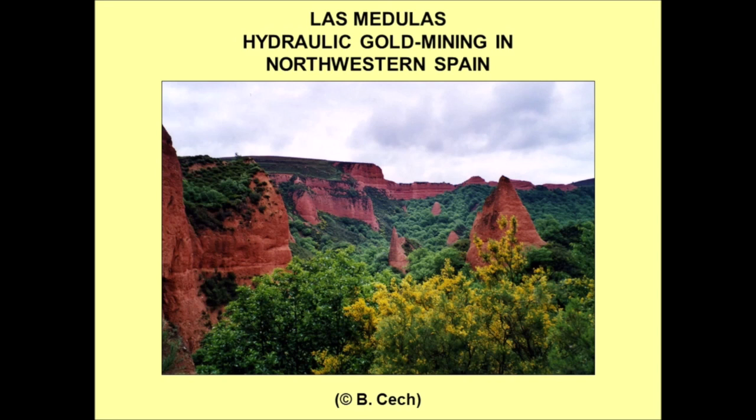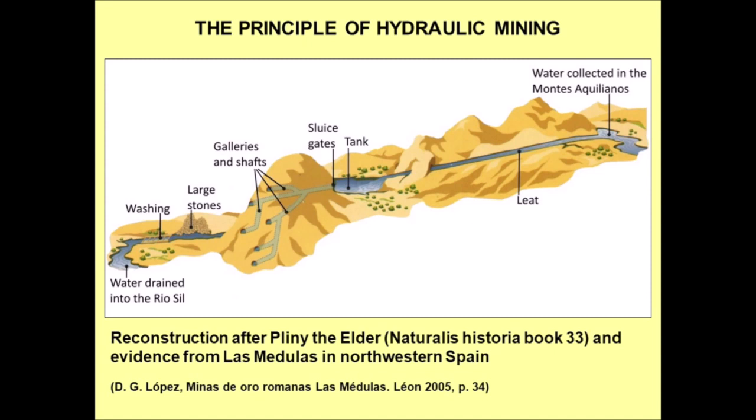As it is a placer deposit with the gold randomly distributed, mining with galleries and shafts is not possible. The Romans, being brilliant hydraulic engineers, invented a method to mine placer deposits using the power of water. The picture shows the most famous Roman hydraulic gold mine, Las Medulas in northwestern Spain. Pliny the Elder was procurator of Hispania Taraconensis in the year 73 AD. As such, he was also responsible for the gold mines in northwestern Spain, and in the 33rd book of his Natural History he describes the principle of hydraulic mining from first-hand experience.